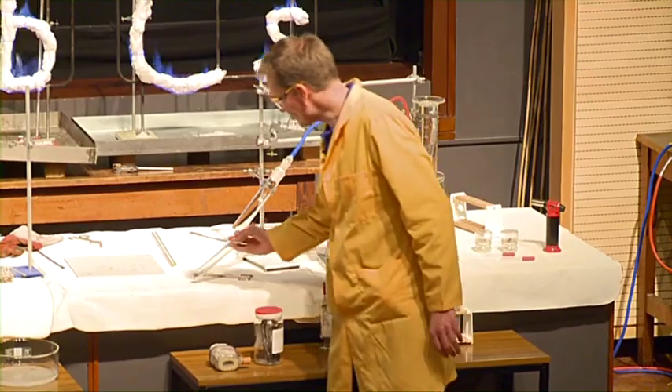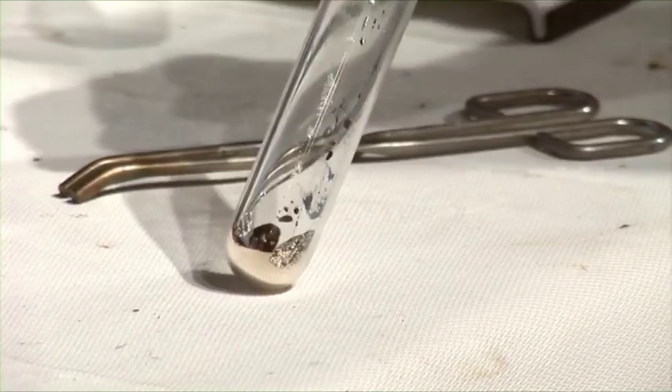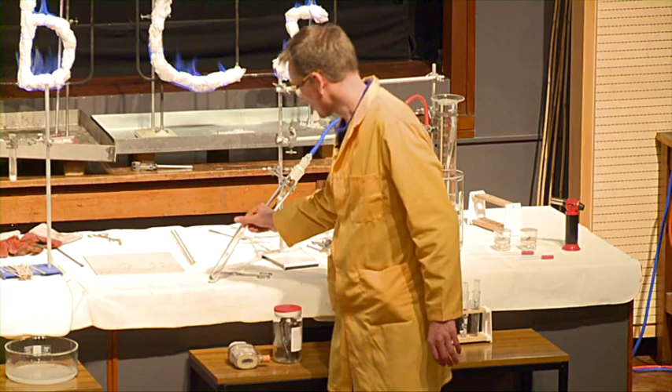And here is rubidium. There's rubidium in the bottom of the tube here. Again, another shiny metal.